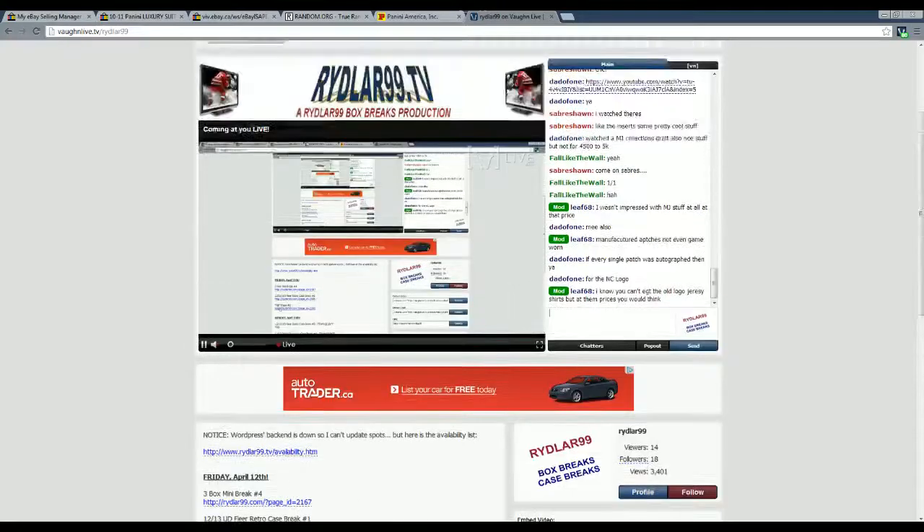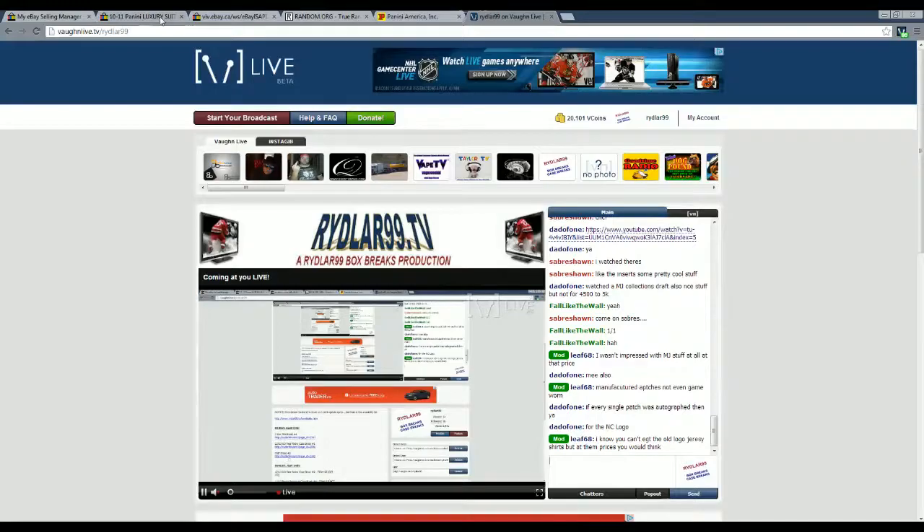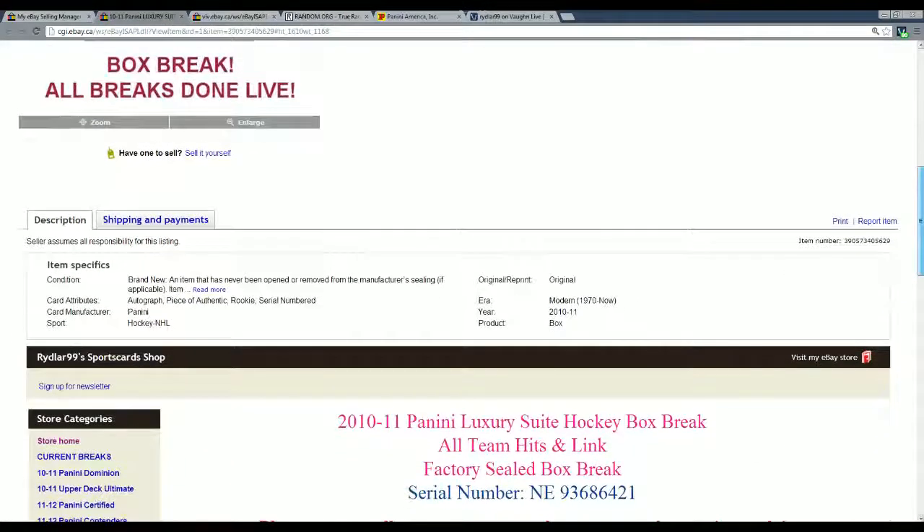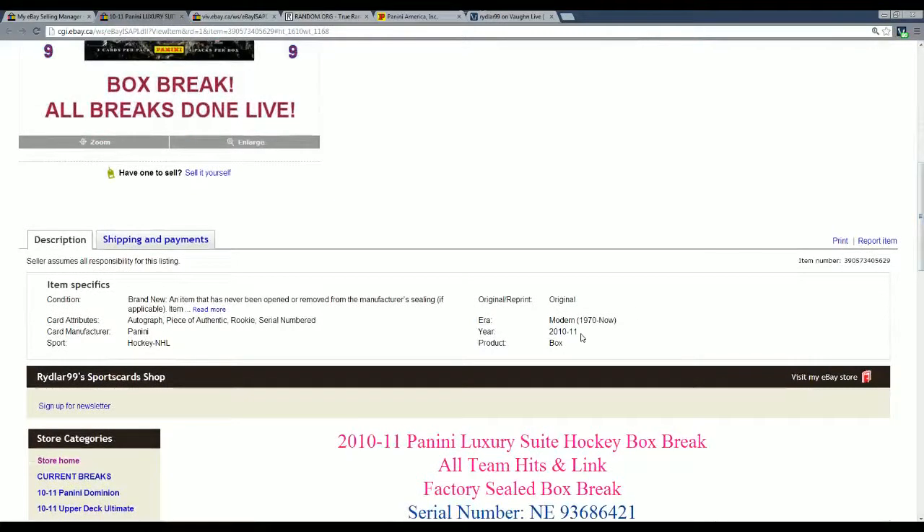We also have a TGIF break number 2 that is 12 boxes of goodness, with Cop and Dominion and a bunch of other goodies in there. Let me just pop open this one again, show you the serial number. NE 936-86-421 — just remember the 421, that's the last three digits.